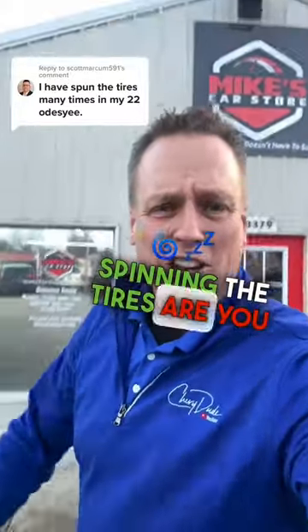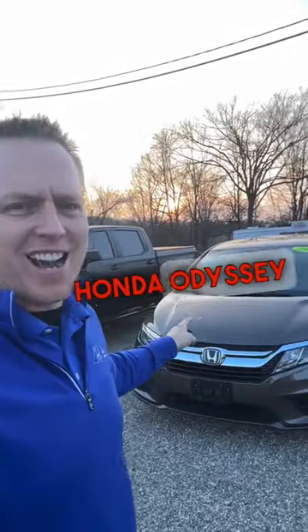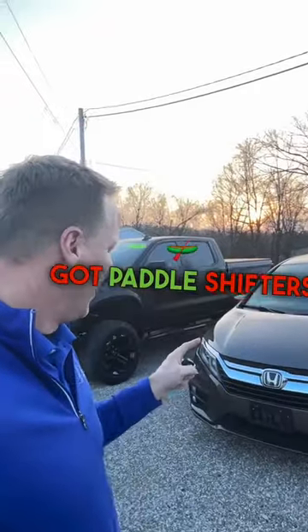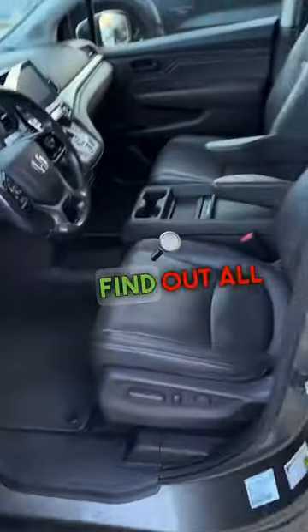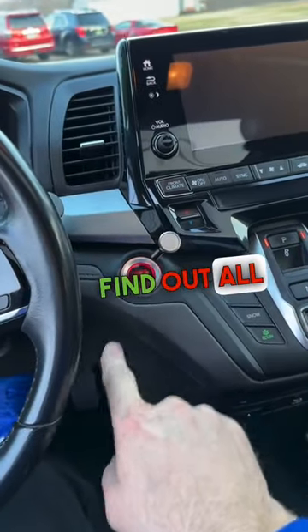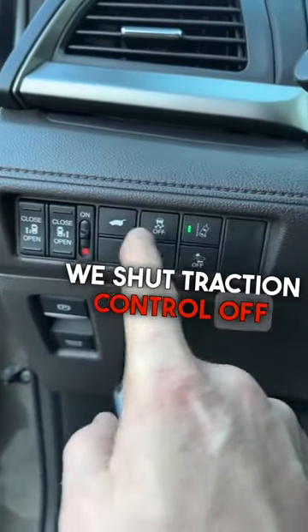Spinning the tires — are you kidding me? Referring to our 2018 Honda Odyssey minivan that's got paddle shifters. Does this thing really spin the tires? Only one way to find out. How do we shut traction control off?